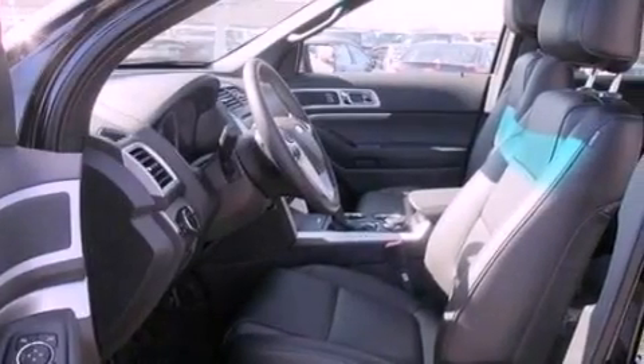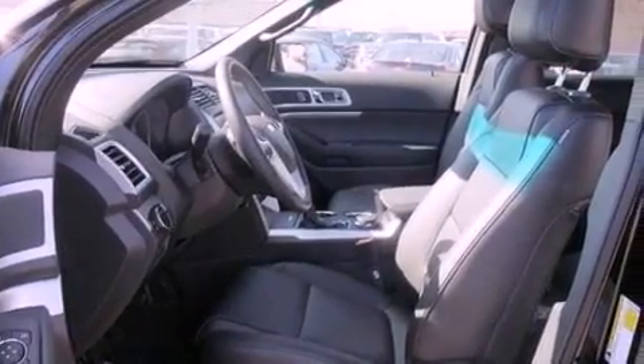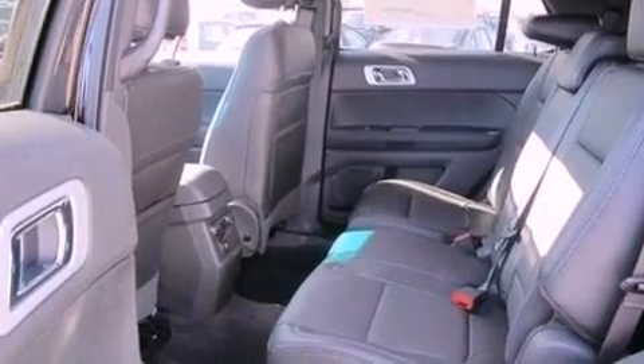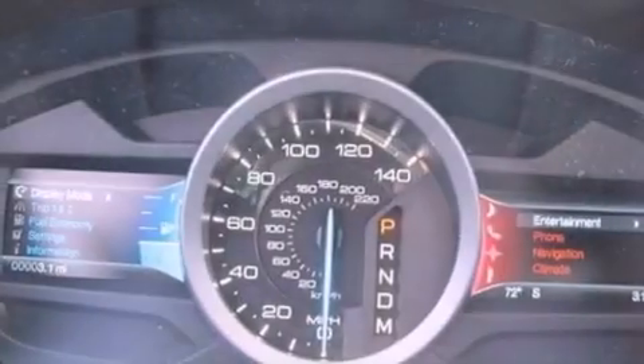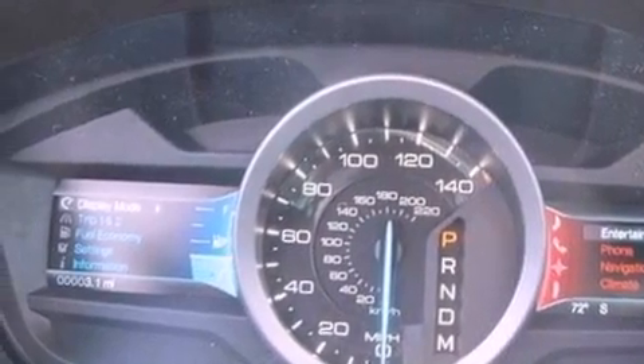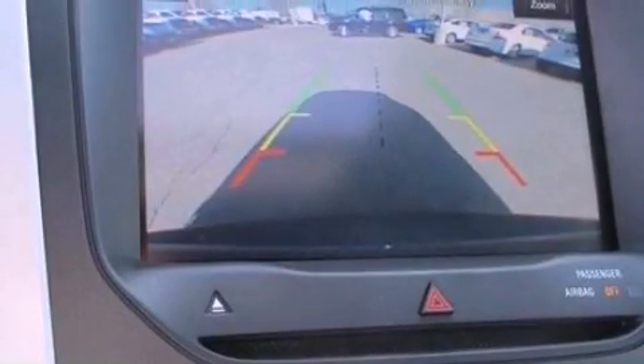Dual power seats, air conditioning, cruise control, a six-speaker audio system, a leather-wrapped steering wheel, an illuminated driver's side vanity mirror, a security system, an anti-lock braking system, heated side view mirrors, and a rear spoiler.